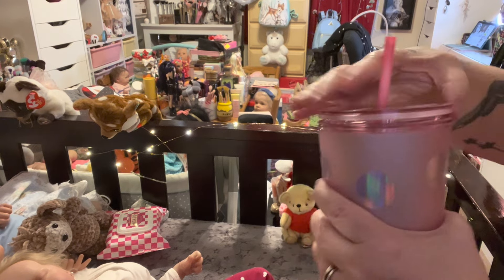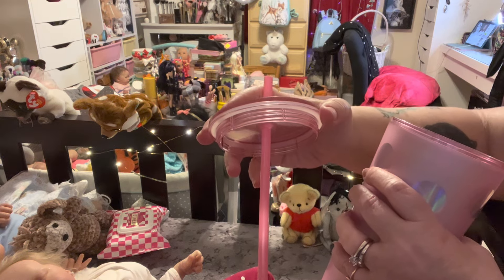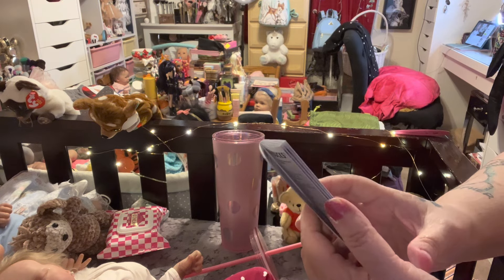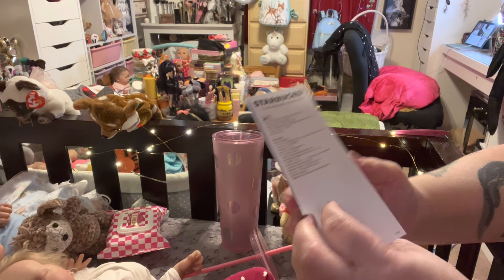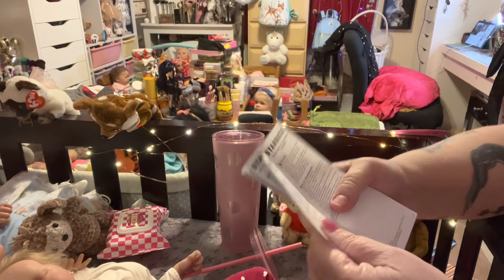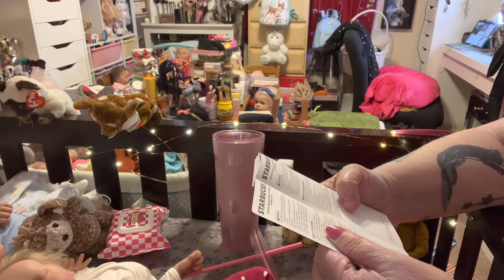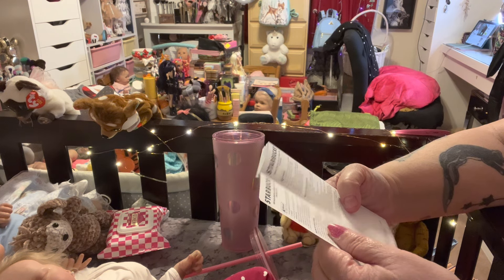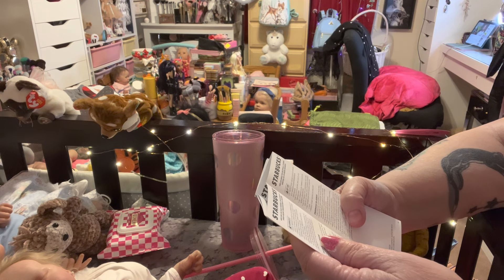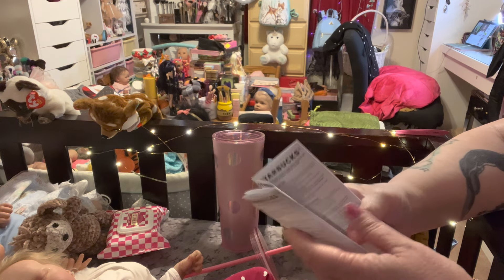And then it unscrews. This is not a venti, I think, but it has a pink straw and it screws on the top like that. And this I'll show you — see, it's done in Chinese, or Arabic, Japanese, English, Mexican, and other countries.